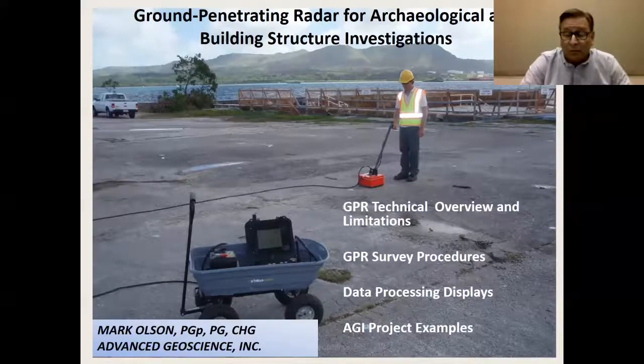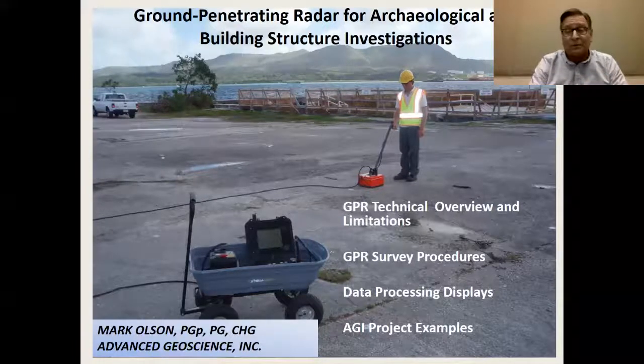My initial involvement with ground penetrating radar was back in 1996 with the construction of the LA Metrorail system. We were using it to replace a very costly procedure of drilling ahead of the tunnel boring machine underneath Wilshire, Hollywood Boulevard, and Vermont Boulevard to look for abandoned oil well casings. We used ground penetrating radar from inside the tunnel boring machine to scan ahead of each push to look for these casings, which could contain methane gas and cause dangerous ruptures.